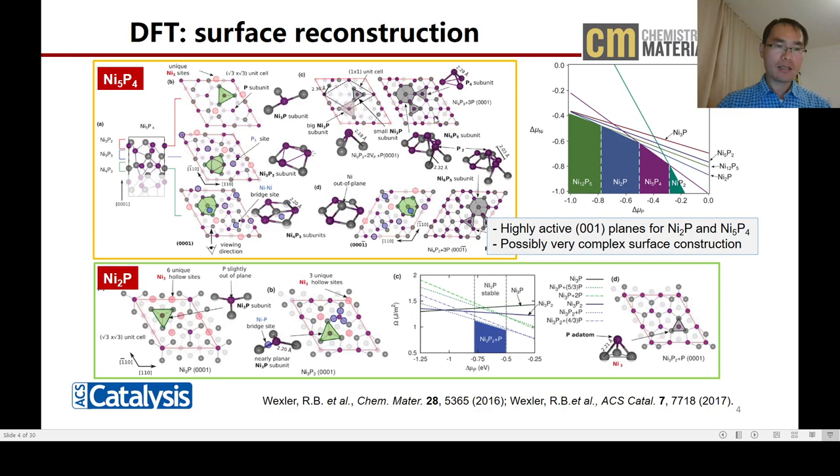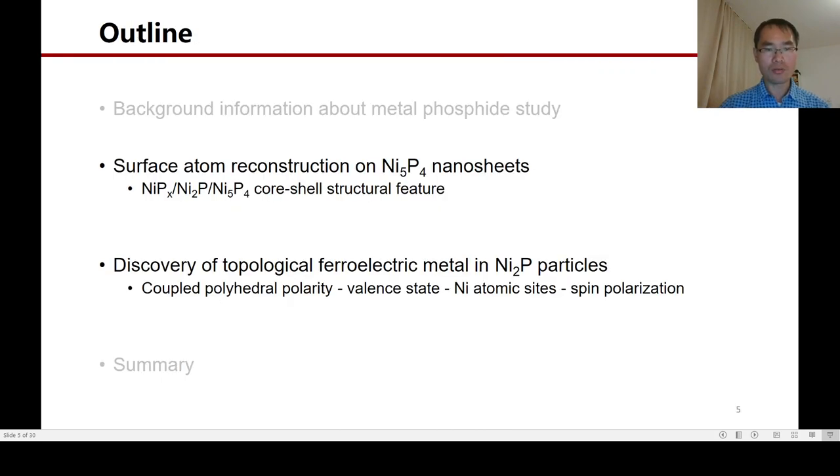DFT calculations on these two phases show that their (0,0,1) surfaces are highly efficient in hydrogen evolution, and we see that their surfaces can be reconstructed in a very complex way. To explore their structure and property relationship, we carry out atomic scale TEM study on the nickel phosphide system. In this talk, I will show two findings: one is the core-shell structure feature identified in the 5P4 phase of the nanosheets, and the other is the discovery of topological ferroelectricity in the Ni2P1 system.